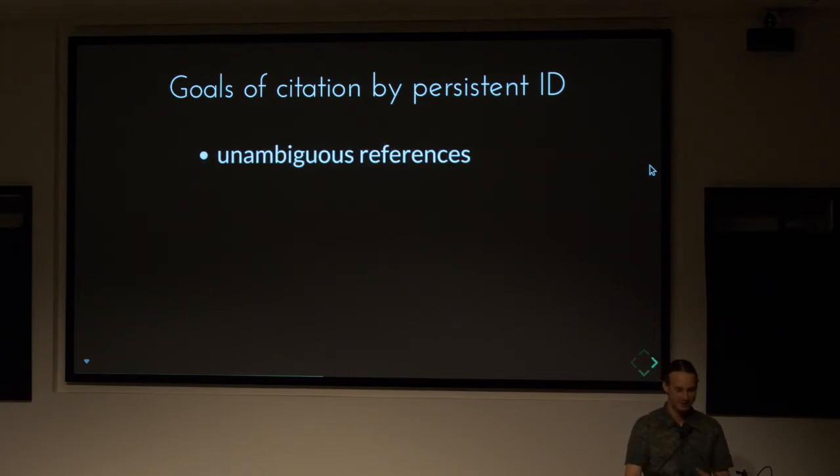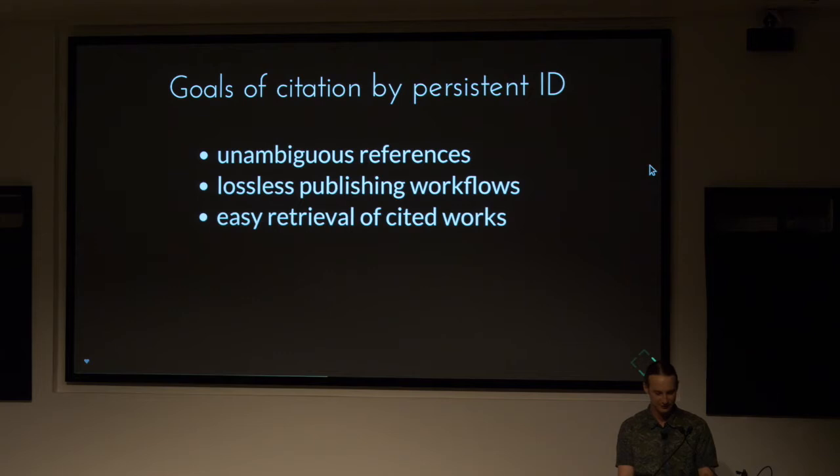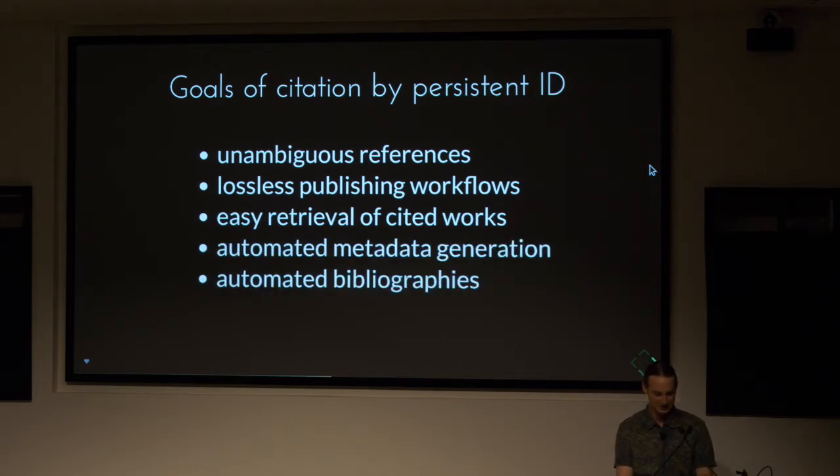The goal here is to have unambiguous references, lossless publishing workflows, easy retrieval of cited work, automated metadata generation, automated bibliographies, and finally machine readability.